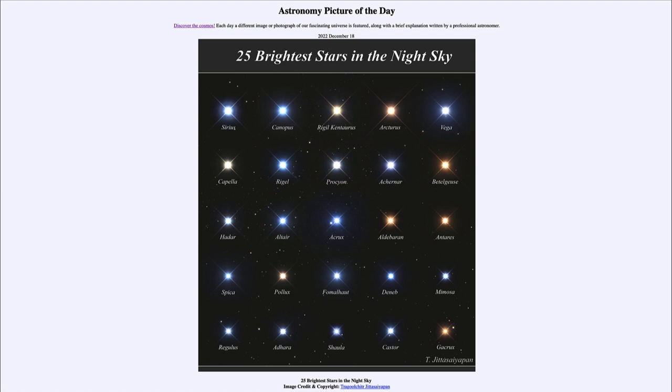Looking at these stars, we see a number of things, including that the stars have different colors. We see a few that look yellowish, like Rigel Kentaurus and Capella. We see a few that look very red, such as Betelgeuse, Antares, and Aldebaran — very bright red stars. And we see a lot of them that have a bluish tinge, including Rigel and Sirius as very bright blue stars.